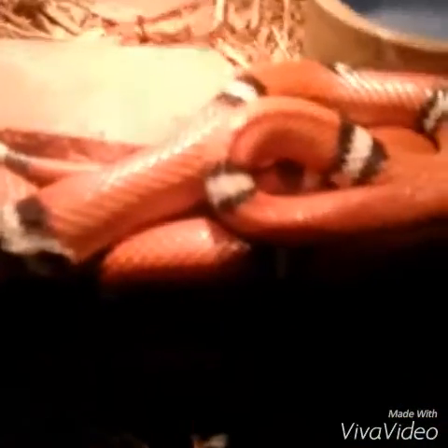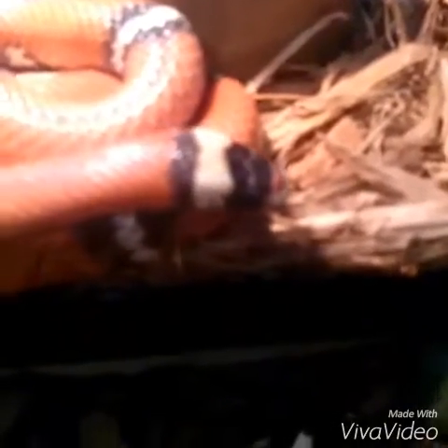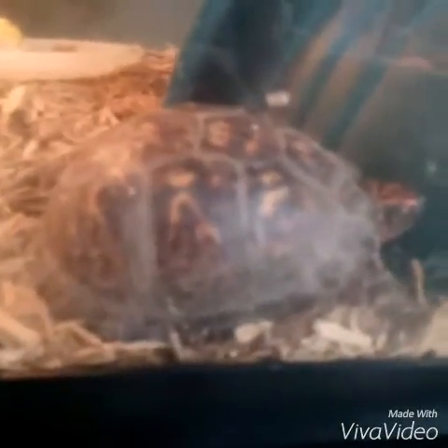Here's a snake — but what kind of snake is it? Three, two, one — a Sinaloan milk snake. And it's got a turtle — no, not a turtle, but a tortoise. What kind of tortoise? Three, two, one — the Russian tortoise.